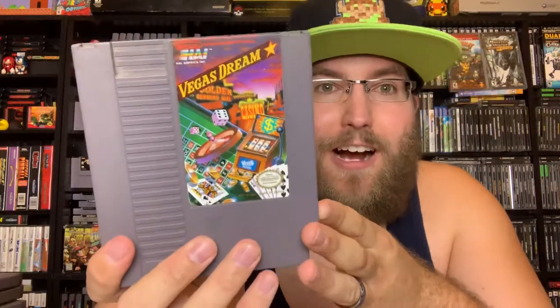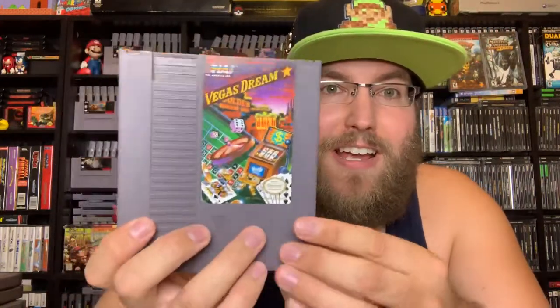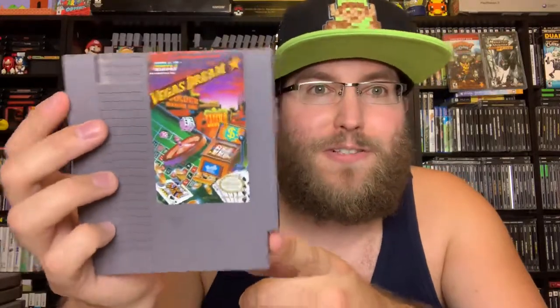Vegas Dream — for those that play Vegas Stakes for the Super Nintendo, this is like its baby cousin. You go to some different casinos and it plays out just like it. It's made by HAL who also made Vegas Stakes, so very similar — kind of like the Mother equivalent to Earthbound. If you like Vegas Stakes or gambling games you can give it a shot; gambling games on the NES are all pretty enjoyable for the most part.